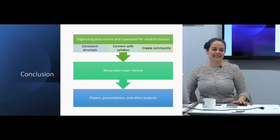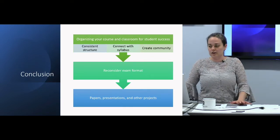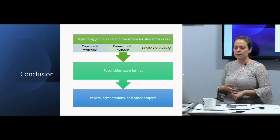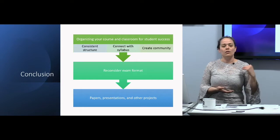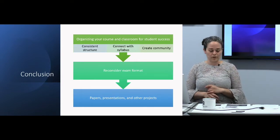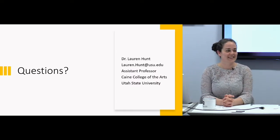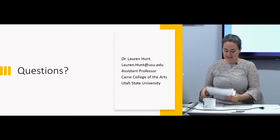That brings me to the end of my presentation. I hope you took away some ideas and strategies you can implement in your own course: how to organize it, how to present the organization to your students, how to create community in the classroom, and how to format your exams and structure your projects. Does anyone have any questions?